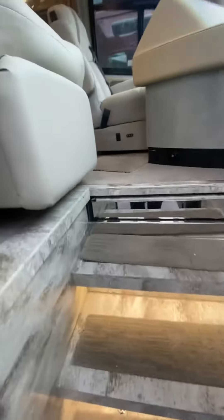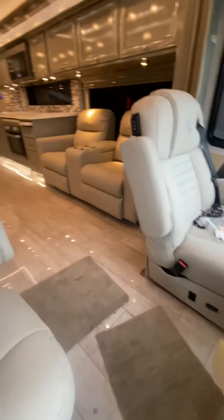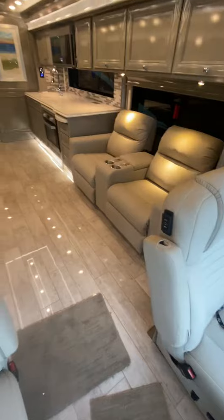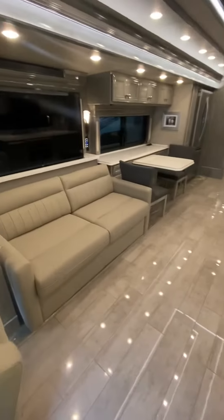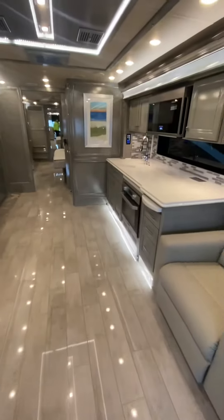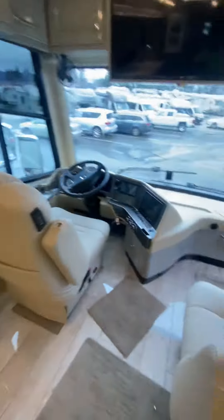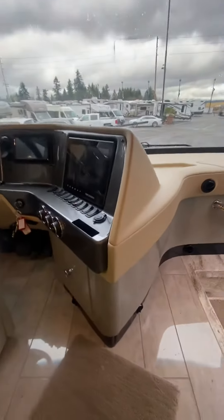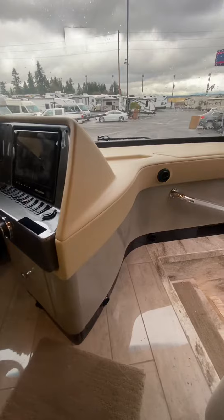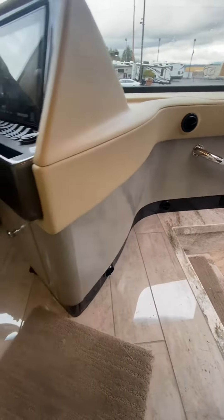Just came in: 2021 Tiffin Phaeton 40iH. It's got the grays — very, very nice motorhome. One thing I'd like to point out is over here, instead of having the off-color dash, they got the tan up top and they got the color to match the interior, the grays right there.